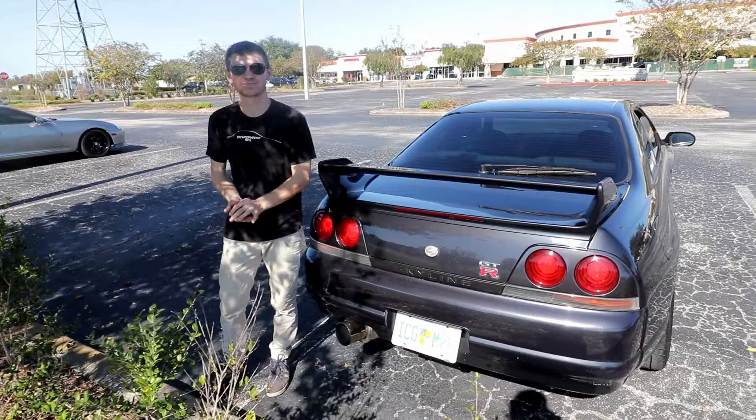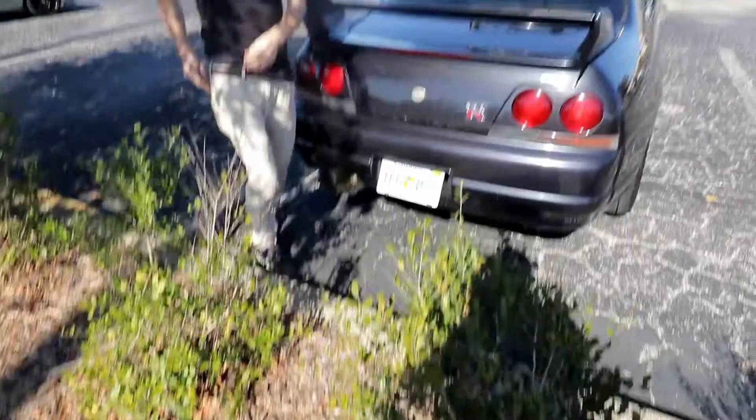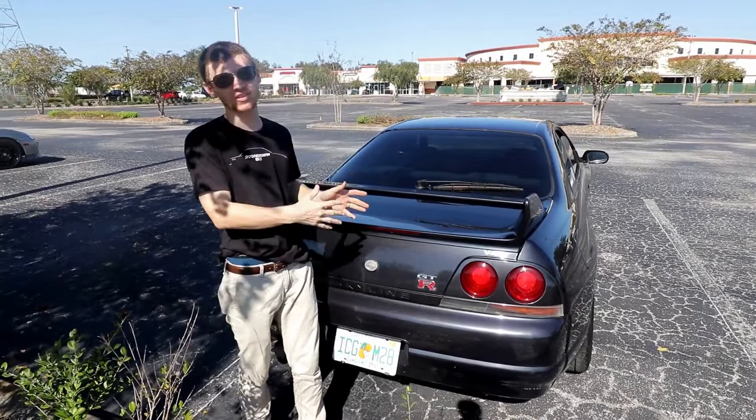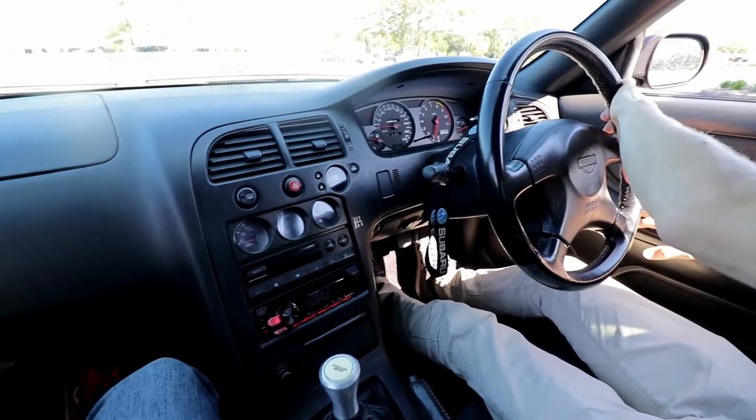Before we take this out for a drive, Steve's got something to say. Today's video is sponsored by Skyline Dude 951, which is my channel. If you guys want to see more of this car, the things I do to it, vlogs, all that good stuff, give me a follow - there'll be a link in the description below.